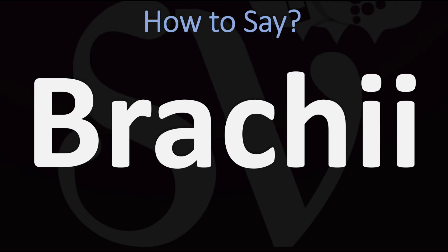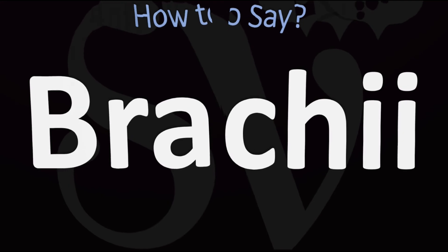Some people do pronounce it as brachii, and others also as brachii, and those are correct as well. But really the most conventional English way of saying it is brachii. The others might be approaching a more Latin pronunciation. Brachii is generally how you want to pronounce it — and now you know.